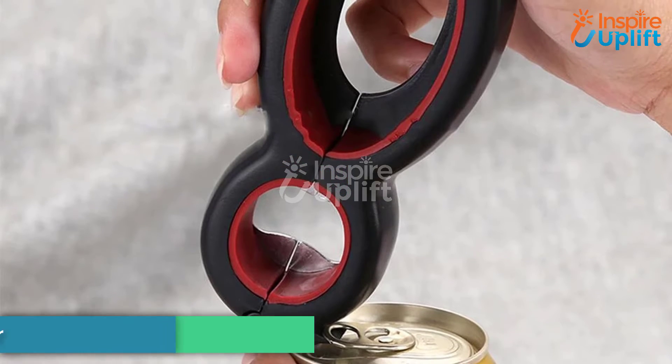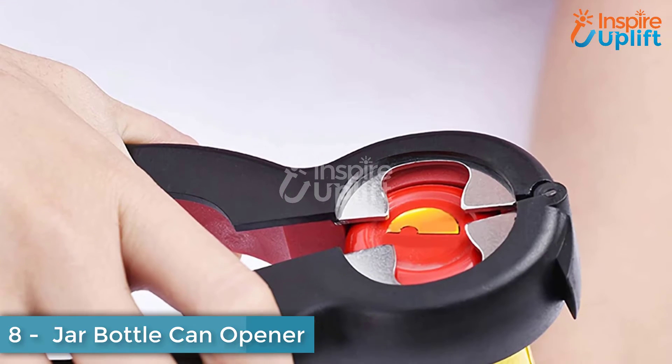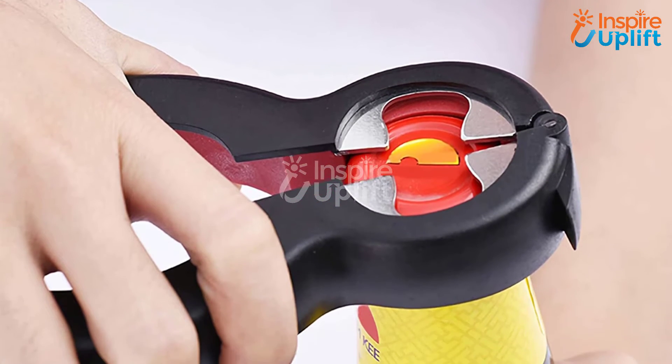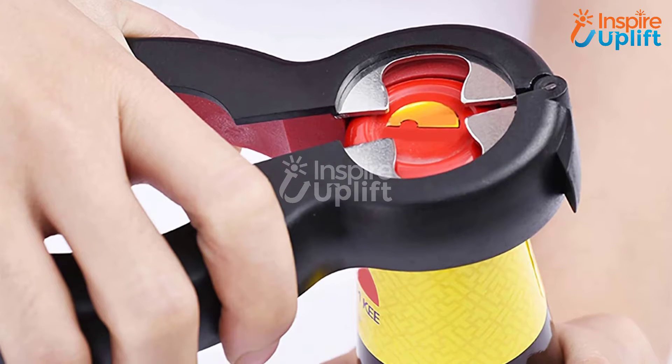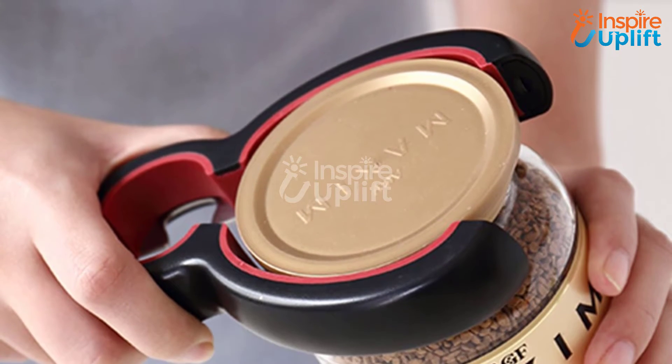At number 8 we have a Jar Bottle Can Opener. How about having a multifunctional tool that opens jar lids, bottle caps, and even cans without wasting any single second? We know you're nodding your head yes. Get this multi-opener and have a sigh of relief.